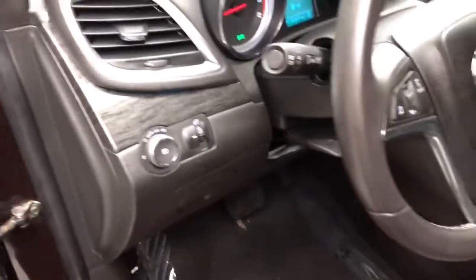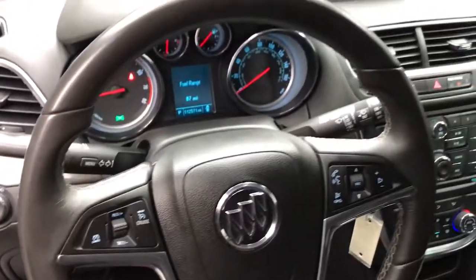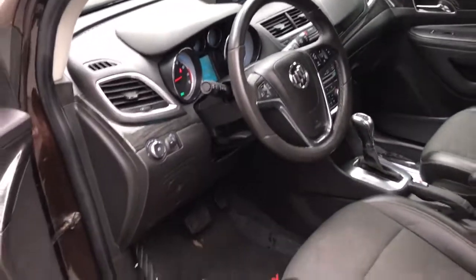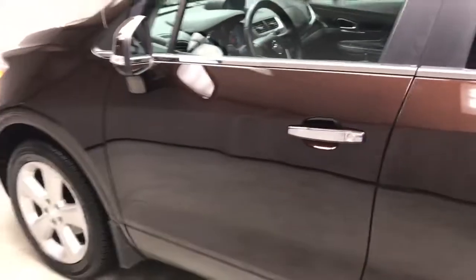These are just some of the great options this vehicle comes with: navigation system, all-wheel drive, keyless entry, heated mirrors, remote engine start, fog lamps, backup camera, satellite radio, Wi-Fi hotspot, and steering wheel audio controls.